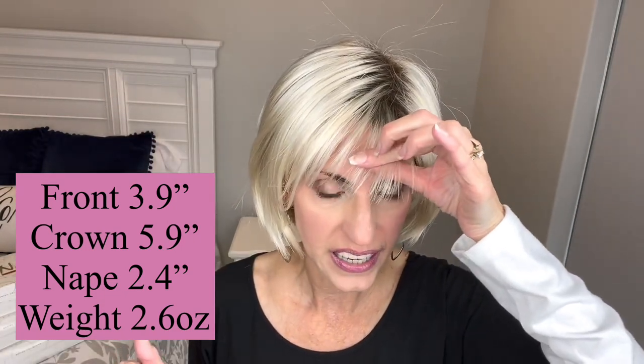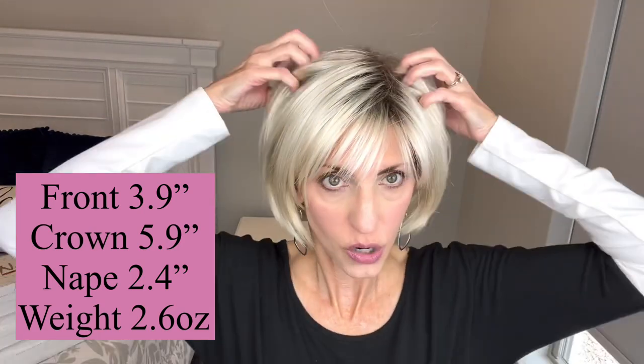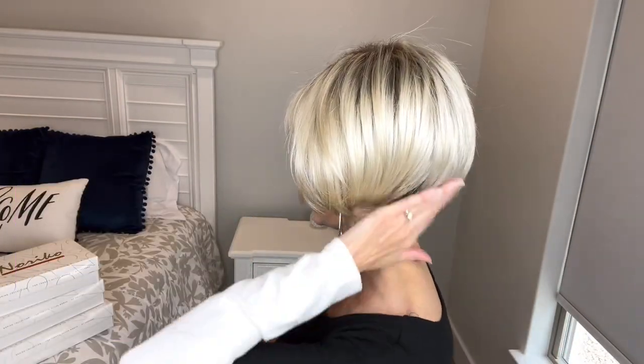Measurement-wise, this front bang — they give a measurement of 3.9 inches. If it were to lay flat, I think I would need to trim it, but with the way the cap is, since you don't have any monofilament up here, the bangs stick up just a little bit. They just come out slightly from the cap, giving you forehead coverage without laying right on your forehead, which I think is kind of nice. She has a 5.9 inch measurement at the crown and her nape back here is 2.4 inches. Weight-wise, she's 2.6 ounces — super lightweight.